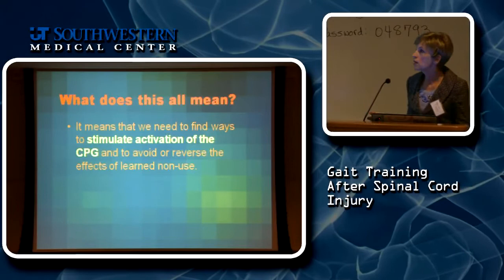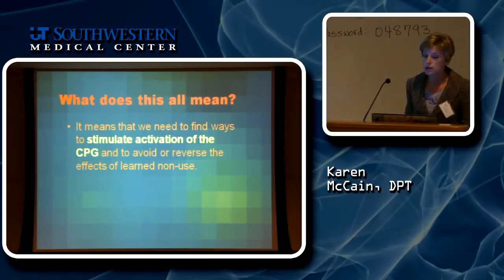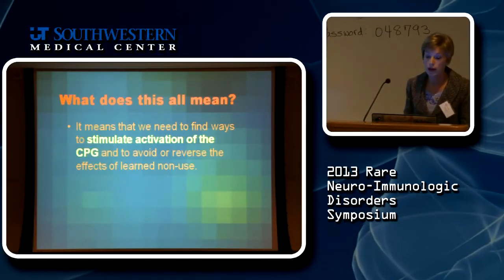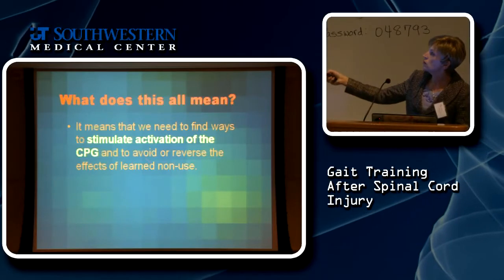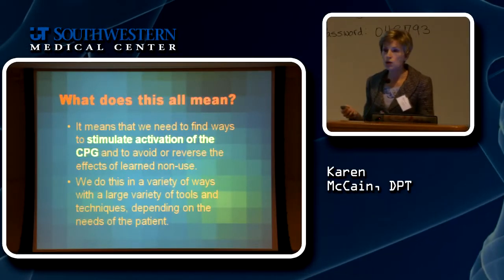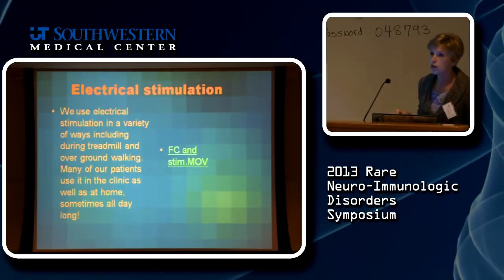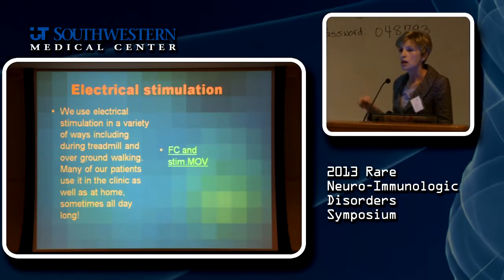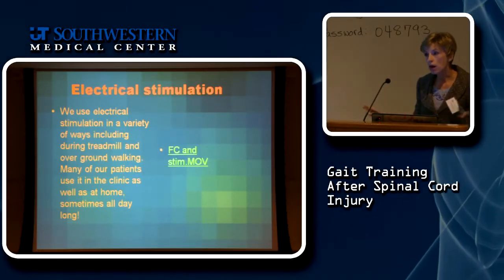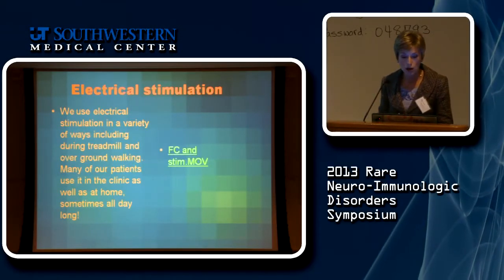What this all means for us in the Gait Disorders Clinic is that when structuring treatment plans, we want to do everything we can to get the central pattern generator back in the game — to either avoid or reverse the learned non-use effect. We do this in many different ways. I want to spend the rest of the time showing you videos of patients and the tools we use in our clinic. These are not the only tools out there, just the ones we're fortunate enough to have.